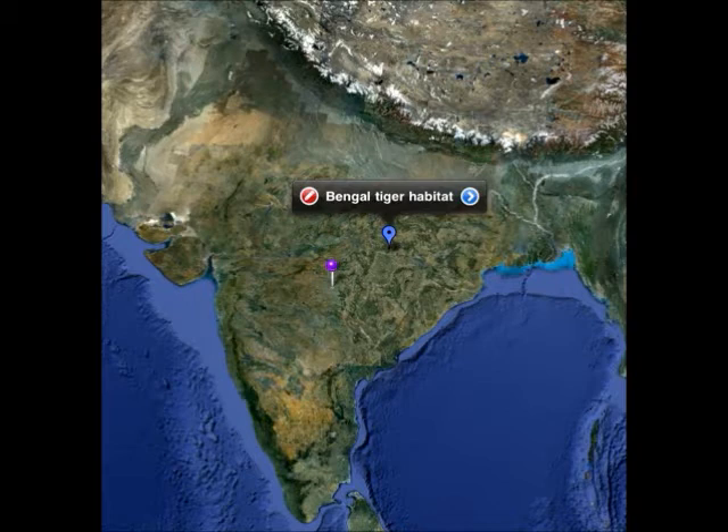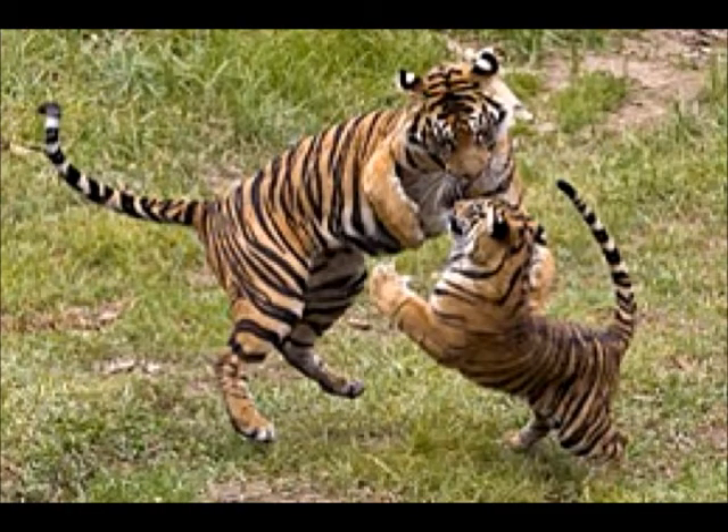The continent where it lives is Asia. It lives in the rainforests of India. An unusual thing that I've learned about the Bengal Tiger is that there's only about 2,000 left in the wild.